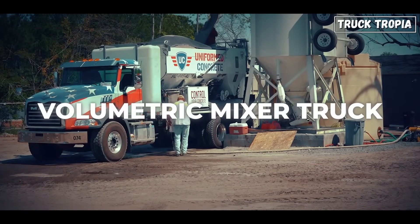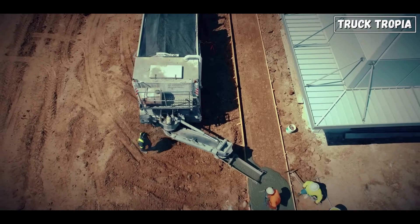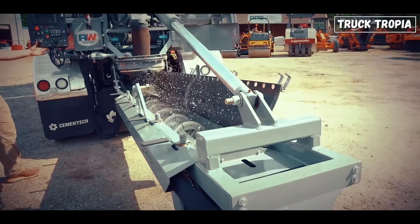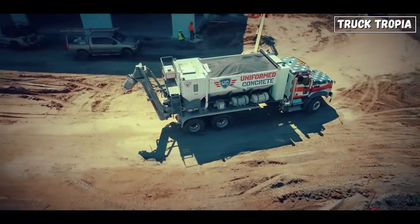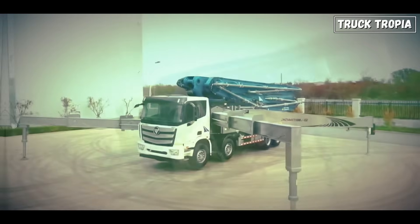Two: the volumetric mixer truck. Instead of pre-mixed concrete, these trucks carry separate compartments for cement, aggregate, and water, mixing them on site in custom ratios. Perfect for small or remote jobs where flexibility is key.